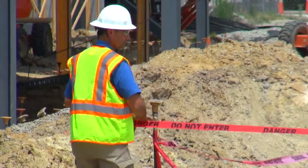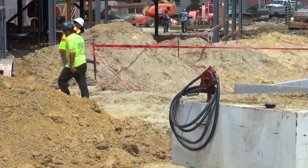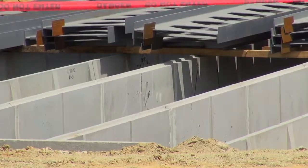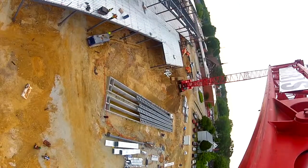The stormwater on this site will be retained underground. We actually have seven large sand filters that will go in under the parking lots for the building, so we didn't lose area on the site for a surface pond like you would see in other areas. We're in the second phase of construction.